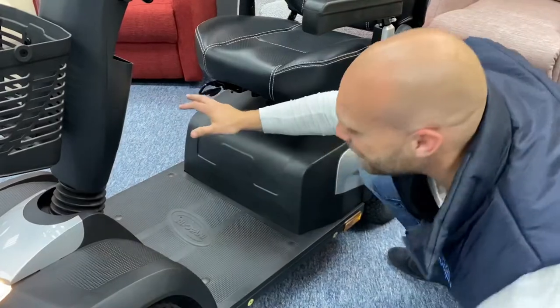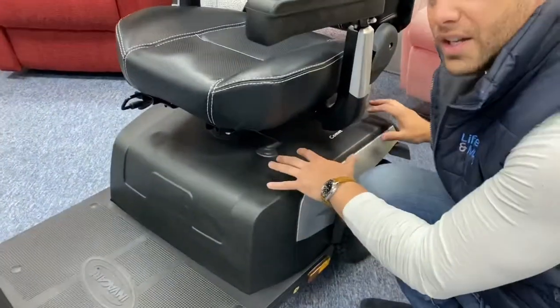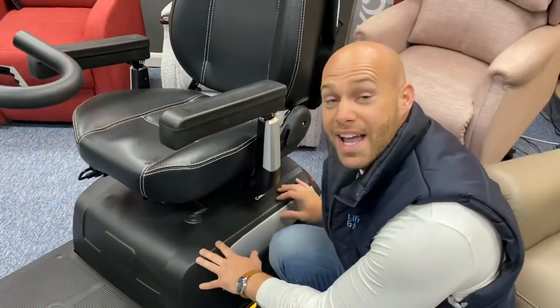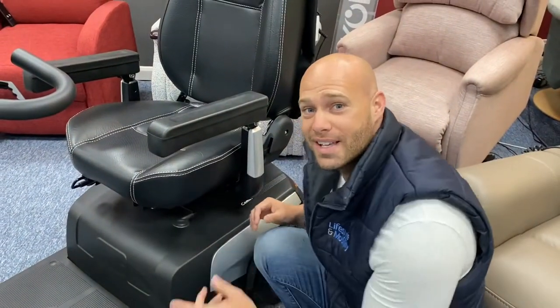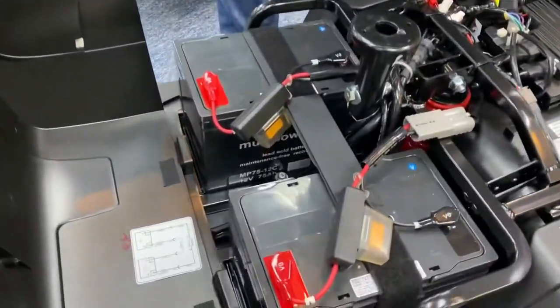This is where the ergonomics come in: with the body you've got this huge footwell, great for shopping — you can have two big bags here, so it's going to do what it needs to do. And of course there's a really unique suspension here; we're going to have to go under the hood to show you, so come with me.